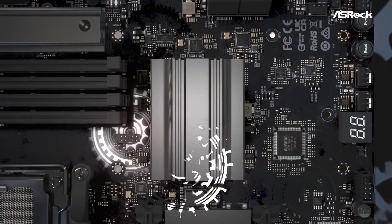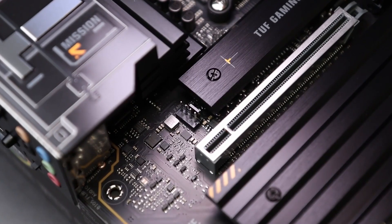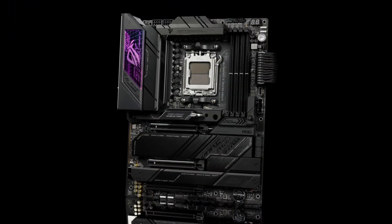And there you have it — the best AM5 motherboards to power up your Ryzen 7000 or next-gen 9000 series CPU. Whether you're gaming, streaming, or creating, these boards will take your PC to the next level.